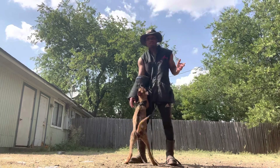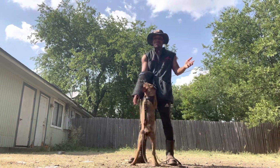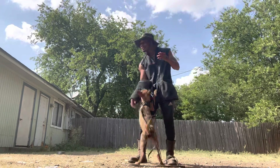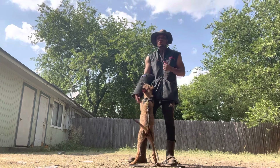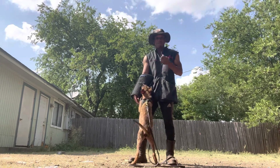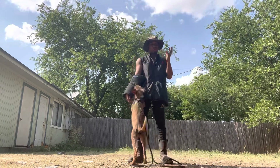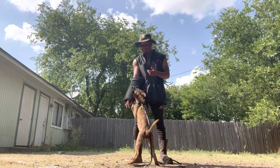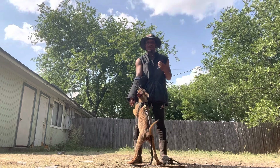He's not doing any protection work right now — he doesn't know specifically what he's going to be trained to do. But he's got the drive, the natural instinctual drive to do bite work. Then I take that, change it, twist it, and make a working protection dog out of him. Clean slate — he's just got the genetics to handle it.